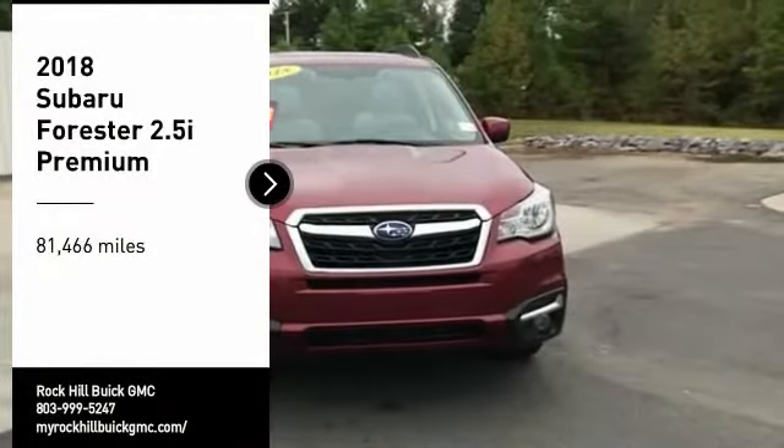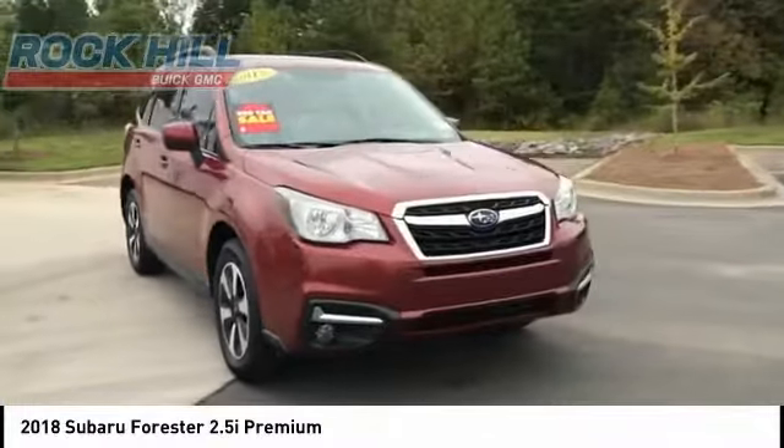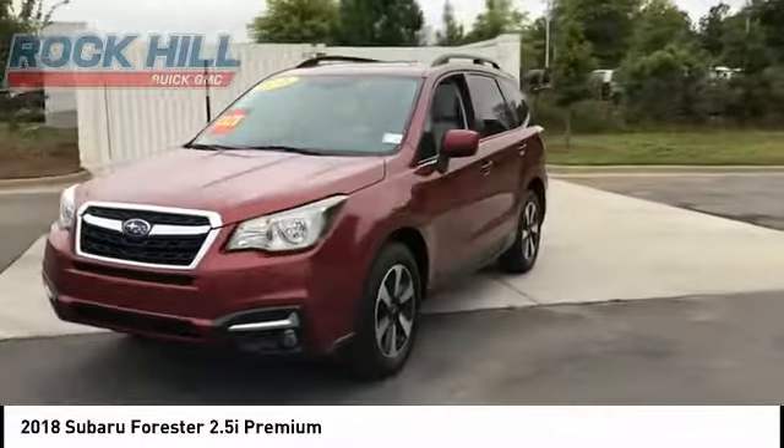You are going to love the 2018 Forester. The Subaru Forester is a sensible, practical, and affordable vehicle. It has an impressive, comfortable ride and handles well.